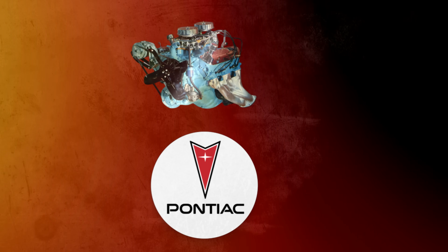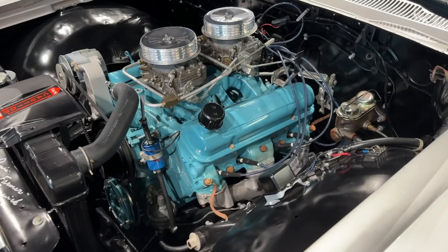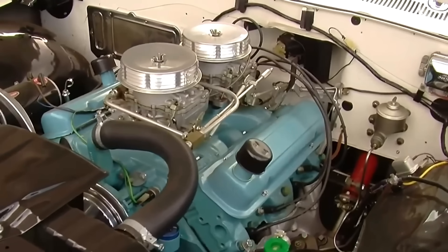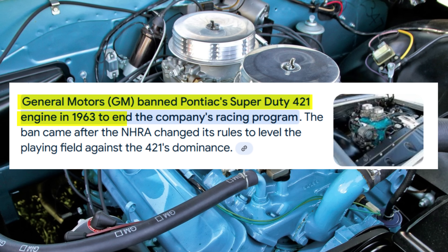In 1963, Pontiac built an engine so dangerous GM tried to kill it, so powerful NASCAR couldn't contain it, and so secret even its own engineers risked their jobs to keep it alive. This is the story of the 421 Super Duty — the engine that defied Detroit, and nearly started a war.